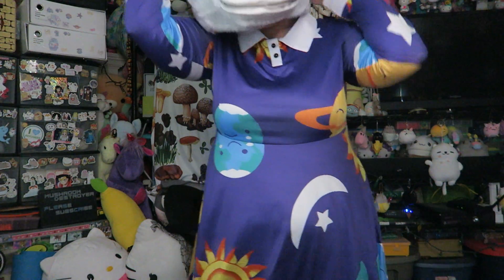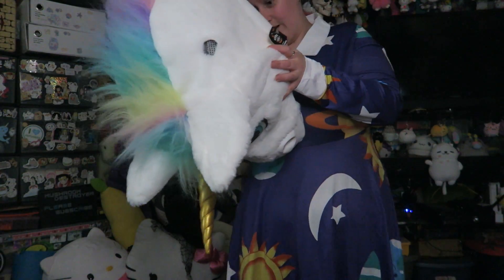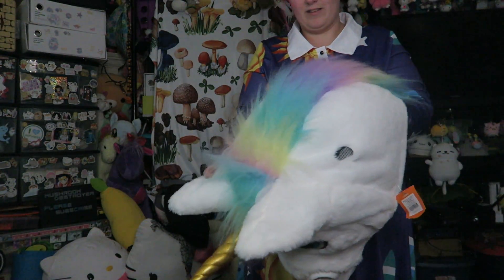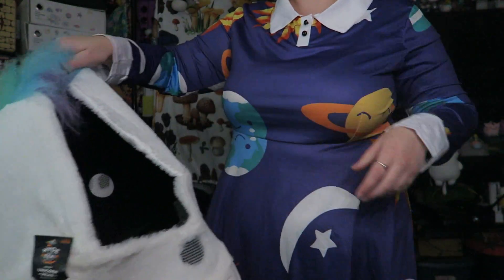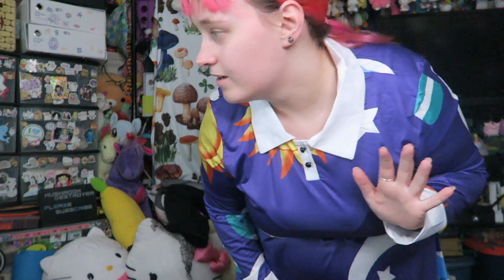Then we got the unicorn. These are so big on my head. I think there are straps in these, thankfully, because they are huge on my head. I feel like I need to put this up a little bit higher.